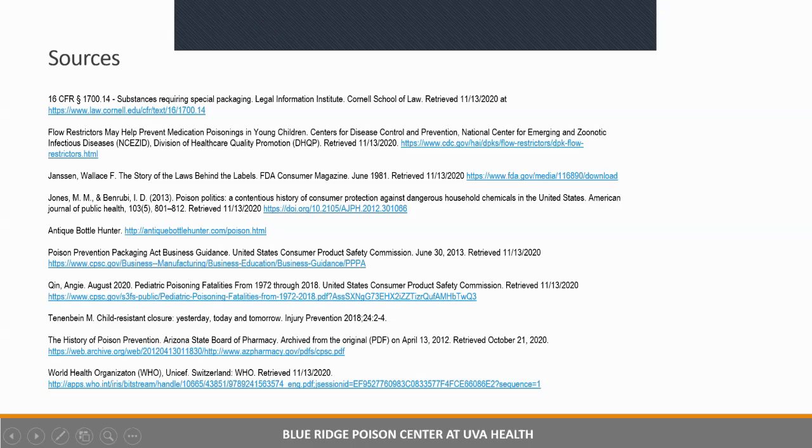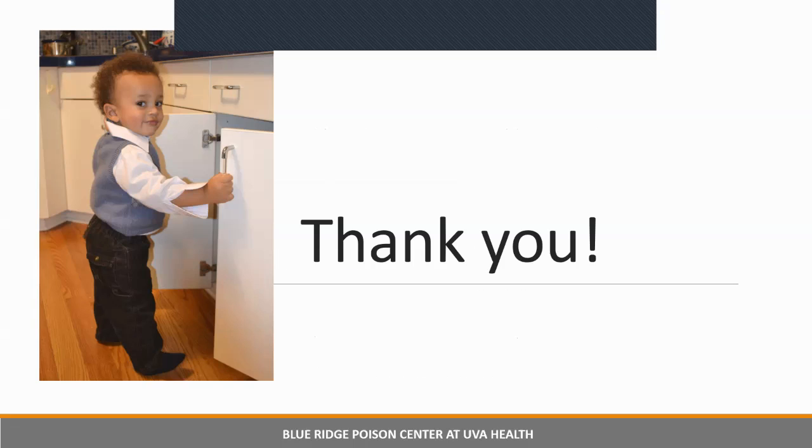I have a lot of sources and I'll be happy to share them — just let me know. Thank you for hanging in there with me for this presentation. I hope you enjoyed it and learned a few things. Have a good day.